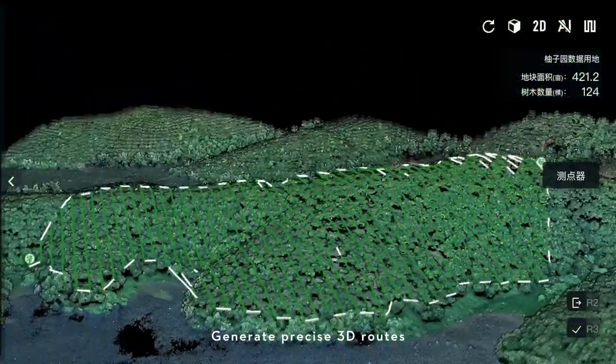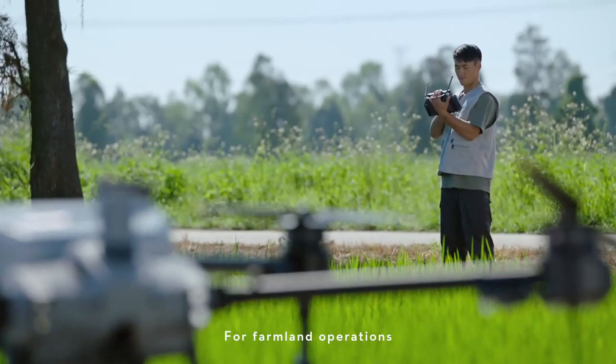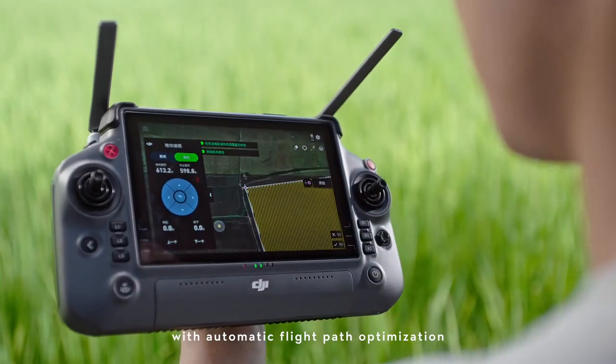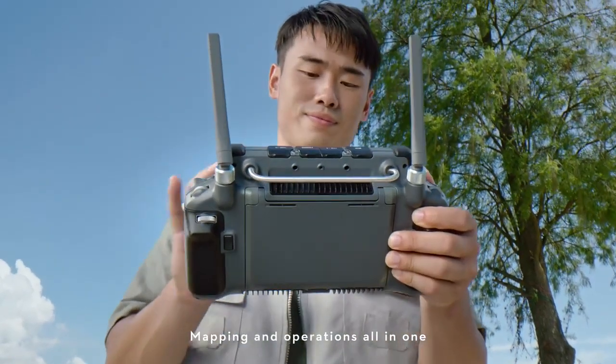Generate precise 3D routes for hilly orchard terrain. For farmland operations, hassle-free route planning with automatic flight path optimization. Mapping and operations all in one.